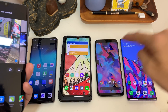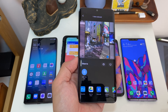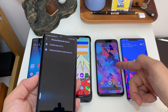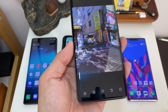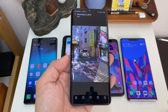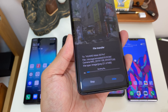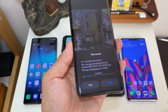Now watch what happens when I try to send the same photo to the other three phones — LG, Google, and Huawei. The Oppo/Vivo/Xiaomi share menu doesn't even show them because they're not part of the alliance. Instead I have to use regular Bluetooth. The Mate 30 Pro shows up, but the LG G8X and Google Pixel 4 don't show up at all, even though Bluetooth is on. I'll send to the Mate 30 Pro — and look at how slow this is. At this pace it's going to take like two minutes to send this photo.